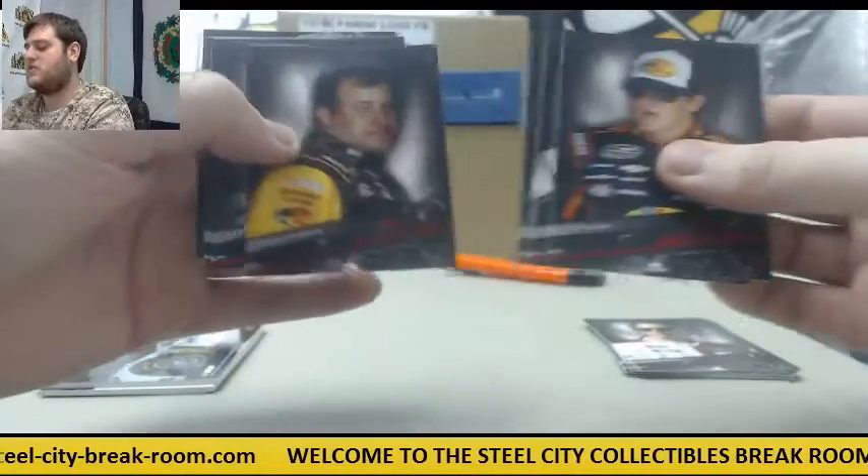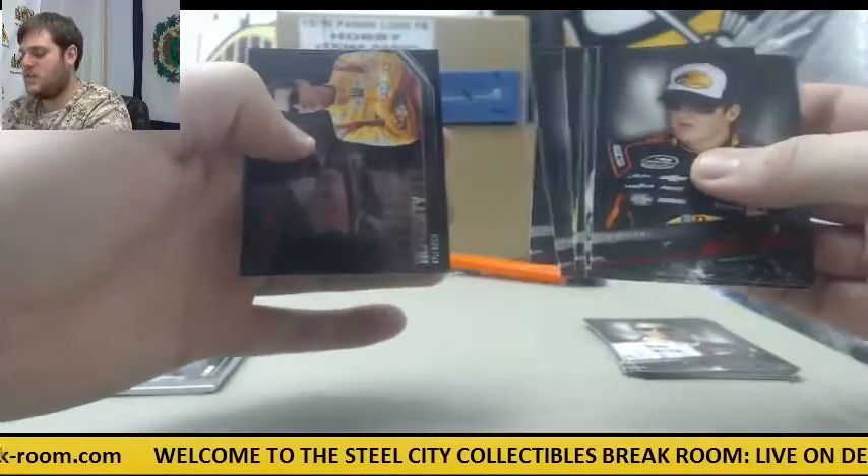Second pack: Todd Dillon, Kozlowski, Bush, Newman, Truex Jr., Jimmie Johnson, and Kyle Busch.